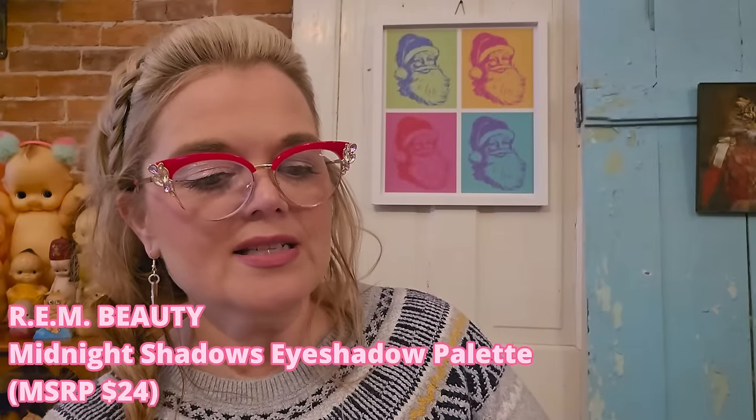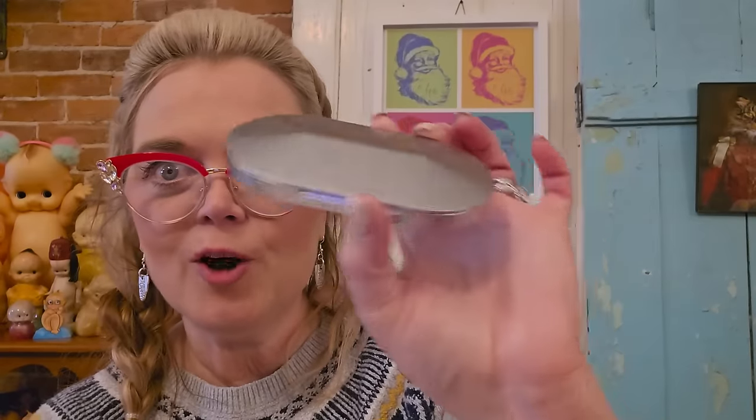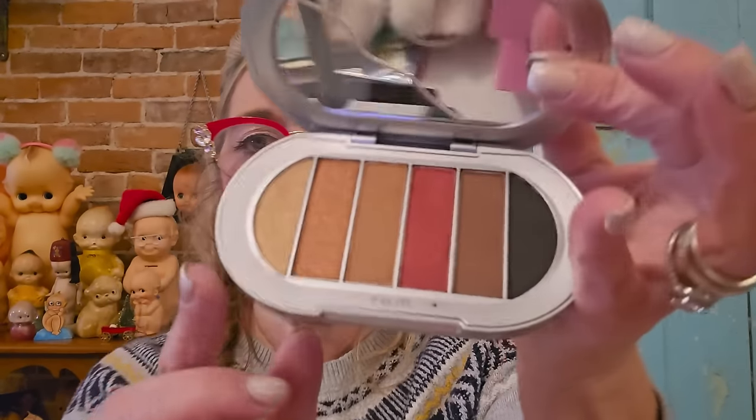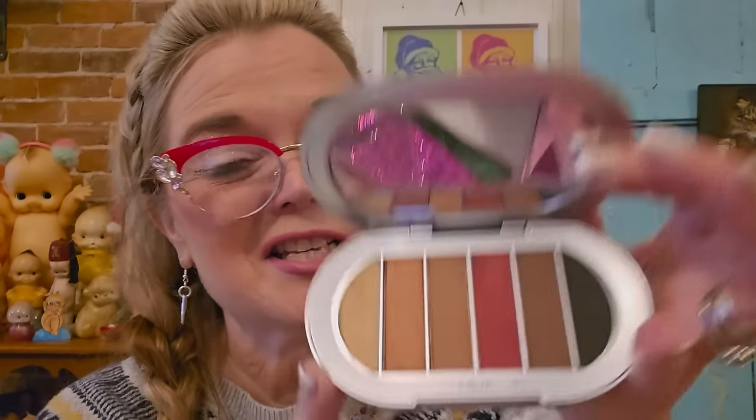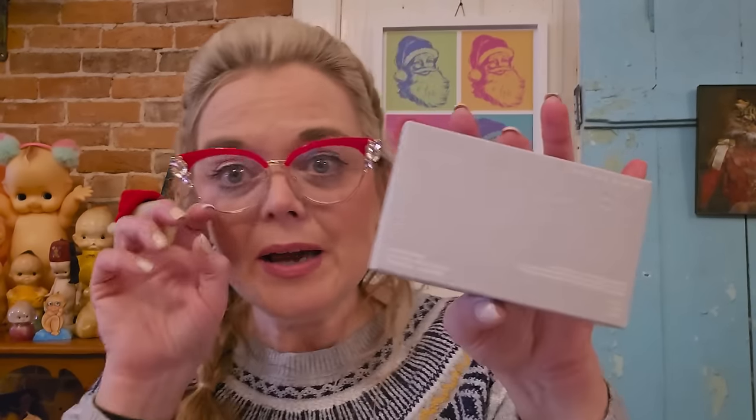Now we have REM Beauty — this is an eyeshadow palette. Look at all those colors — is that a yellow in there? The packaging is really fun, it looks like a UFO! These are great fall/winter colors, so let's say this is the November box. I like these two on the end, but I'm a die-hard ColourPop Super Shock Shadow girl, so this palette will go on eBay.